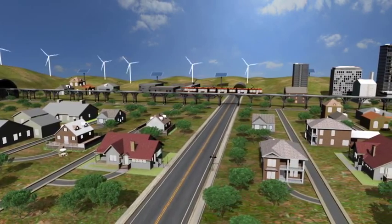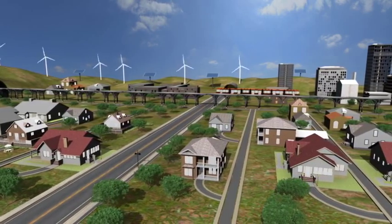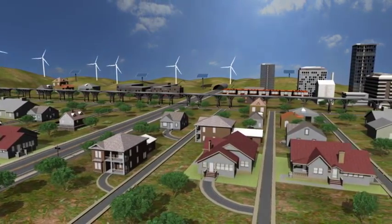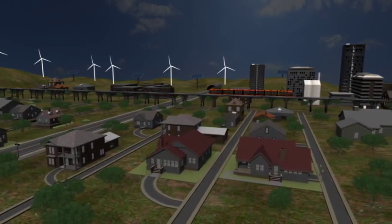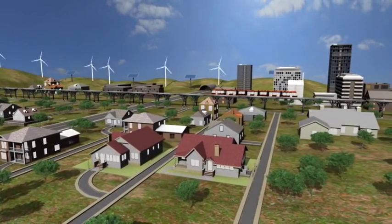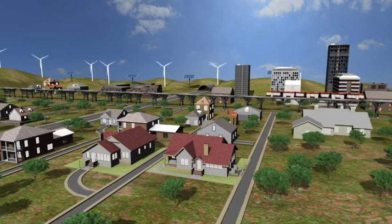A large share of renewable power represents a major challenge to the stability of the electricity transmission system and the security of supply for consumers. There is a need for a backup contingency in order to generate power in times with no wind, minimal sunlight and high demand. There is also a need for storage capacity for surplus power during times of high wind, strong solar irradiation and low demand.